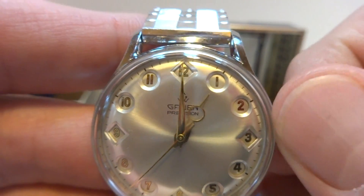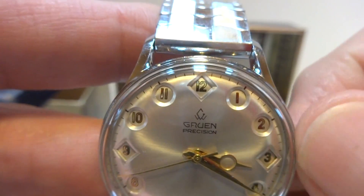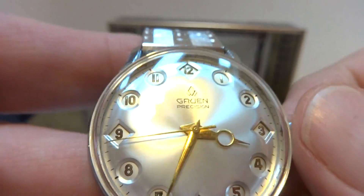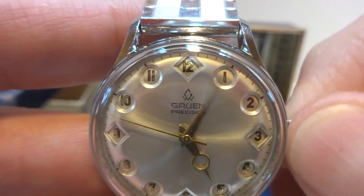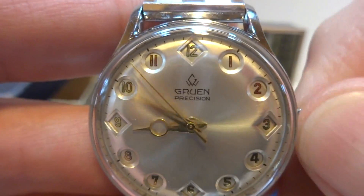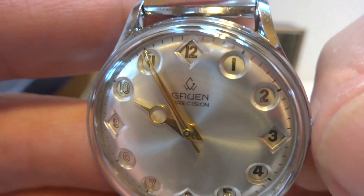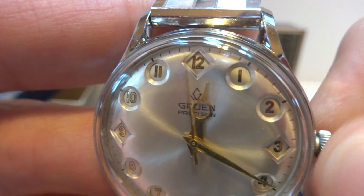There are actually two dials on this model watch. There is an inner dial that rests beneath the top dial, and then there's a clockwork mechanism inside that switches the dial, so you get the true 24-hour display.